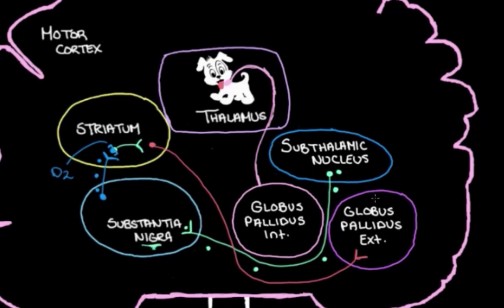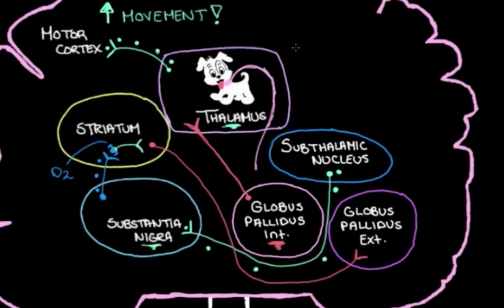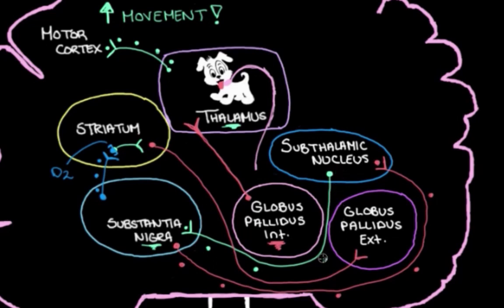This is the opposite of what we had before — instead of inhibiting the globus pallidus external, the substantia nigra is taking some of that away, allowing the globus pallidus external to be a little more active. That means the globus pallidus internal is going to be a little less active, so it can't hold the leash so tight and has to let it go a little. The thalamus is allowed to play a bit more and be more active, so it talks to the motor cortex more, the motor cortex talks to our muscles more, and we have more muscle movement. The substantia nigra knows the dog can't be trusted, so it sends feedback messages back to the subthalamic nucleus telling it to stop, and the pathway stops letting the leash out.